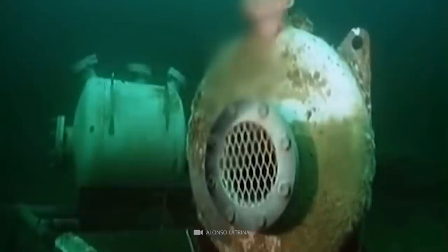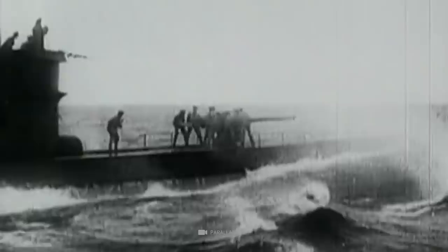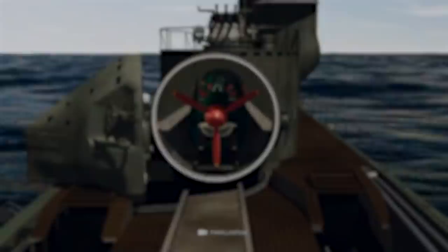Mega-Submarine: More than 120 meters long and almost 12 meters wide, the Japanese submarines of the Sentoku class were the largest conventional submarines of their time. In addition, the floating giants were able to deploy several fighter planes at once. A total of five of these monstrous submarines went into production; however, only three of them would be completed by the end of World War II.